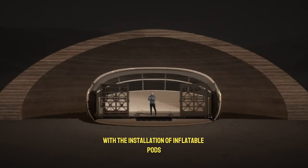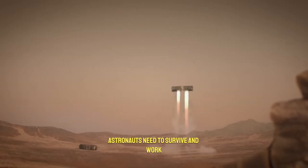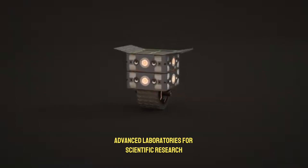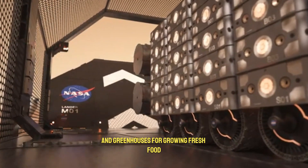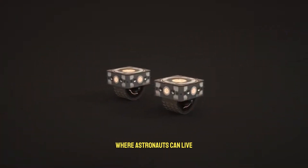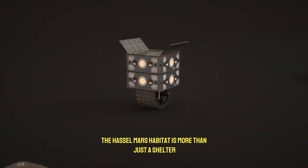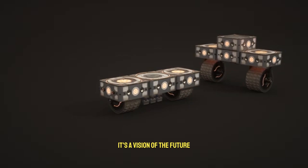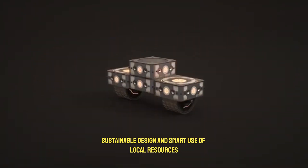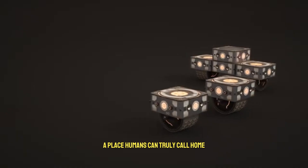Once the protective shell is complete, the second phase begins with the installation of inflatable pods inside. These pods are designed to provide everything astronauts need to survive and work, including comfortable living quarters, advanced laboratories for scientific research, and greenhouses for growing fresh food. This setup creates a safe and functional environment where astronauts can live, explore, and study Mars more effectively. The Hassle Mars Habitat is more than just a shelter — it's a vision of the future. By combining robotics, sustainable design, and smart use of local resources, it offers a realistic path toward turning Mars into a place humans can truly call home.